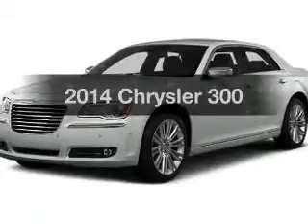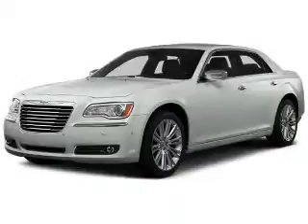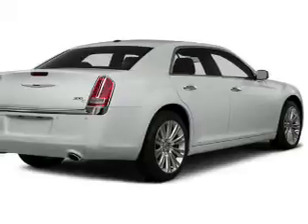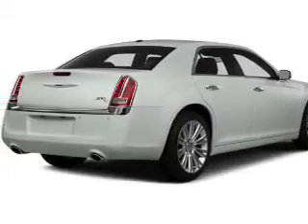Introducing the 2014 Chrysler 300 — this is the set of wheels you've been looking for. The powertrain includes rear-wheel drive with a reliable engine connected to a smooth-shifting automatic transmission. Premium wheels give a more luxurious look.